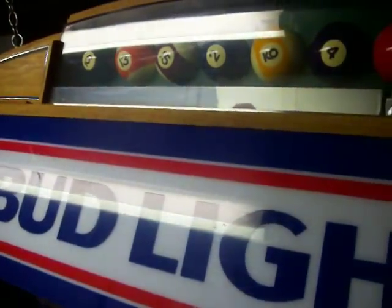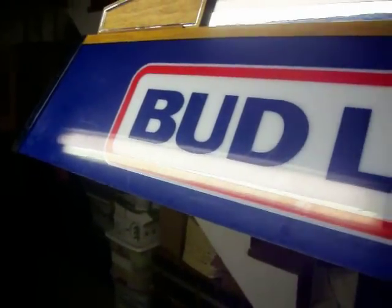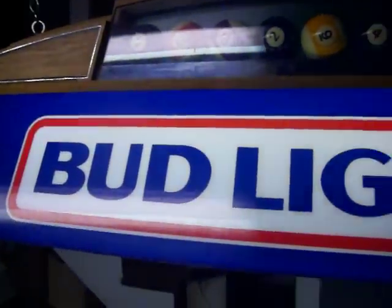Again, it's in very good shape. Please consider this your auction. Thanks very much for looking.